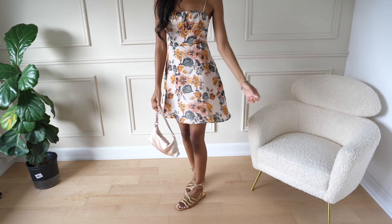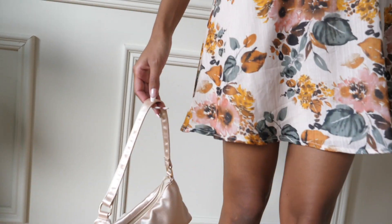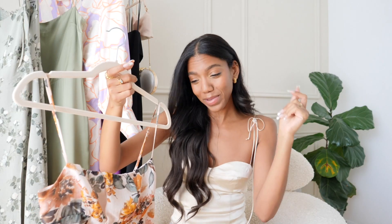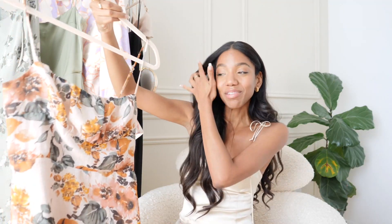I think this one is great as well if you're going into those early fall events — like late September, early October. I think you could still get away with it depending on where you live. Maybe you'd want a blazer or something with it, but you might be able to get away with it. And I think the foliage on this is kind of fall vibes as well, so it works.